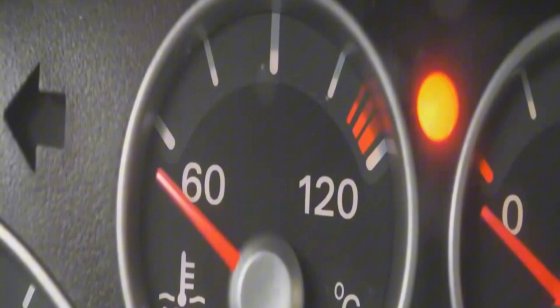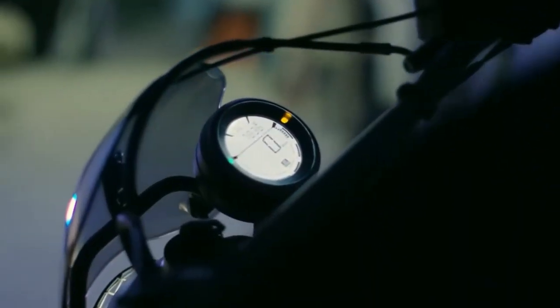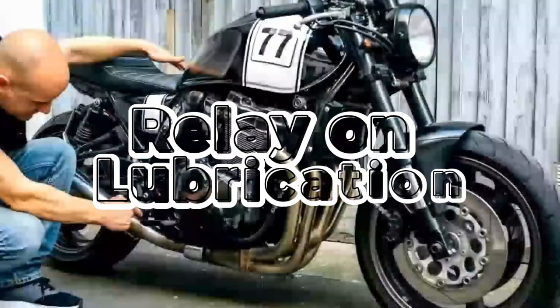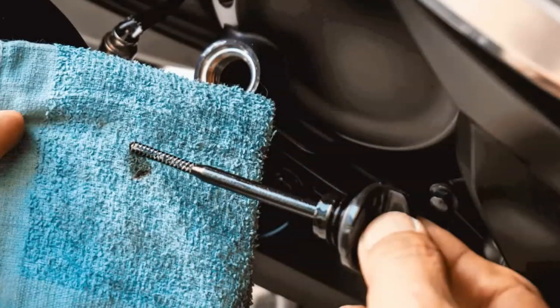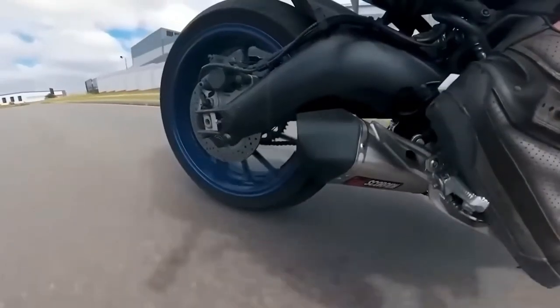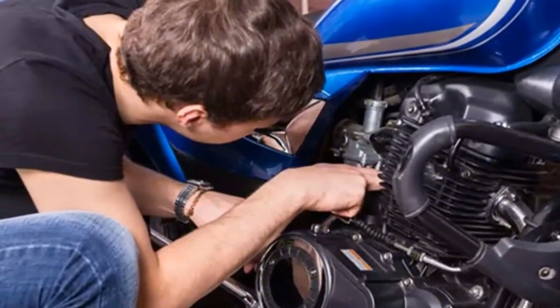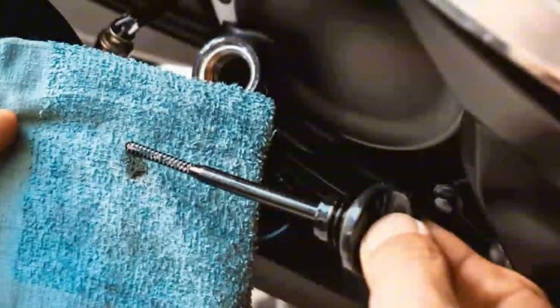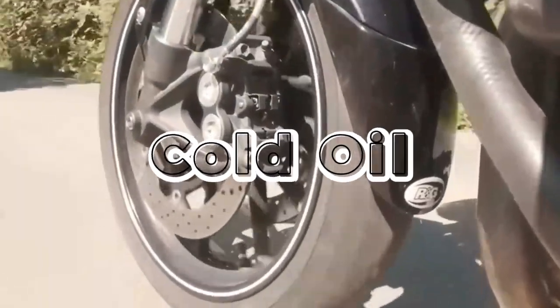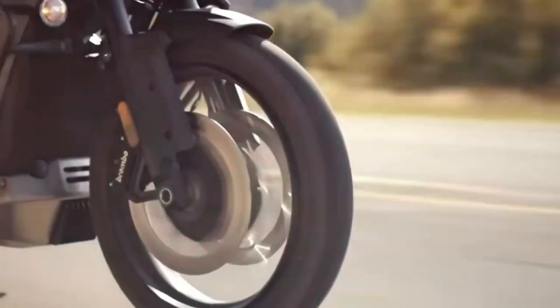Here's another point many riders overlook — you need to warm up more than just the engine. Your transmission, clutch, and chain all rely on proper lubrication that only happens when the oil is warm. Extended idling warms the engine but does nothing for the gearbox or clutch. Gentle riding during the warm-up period warms up all the bike's fluids evenly, preventing cold metal-on-metal contact and extending the life of your transmission and drivetrain. For motorcycles with manual transmissions, be gentle with shifts during warm-up. Cold oil makes the clutch plates and gears less cooperative, and hard shifting can cause premature wear.